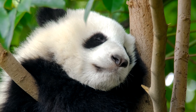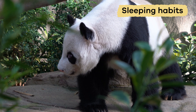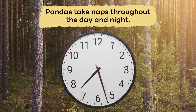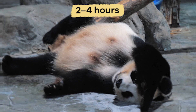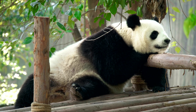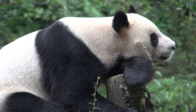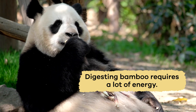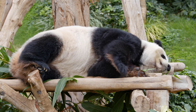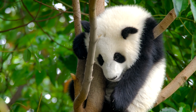Pandas also have interesting sleeping habits. Unlike some animals with specific sleeping times, pandas take naps throughout the day and night. They sleep about two to four hours, then wake up to eat more bamboo. This napping schedule helps them conserve energy and maintain their strength, since digesting bamboo requires a lot of energy. Pandas are excellent climbers, so they often find a comfortable resting spot in the trees to sleep, and they can stay safe from predators.